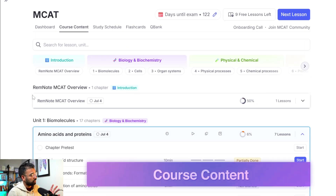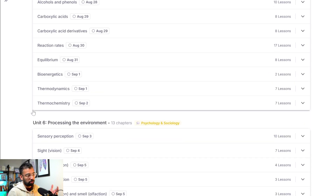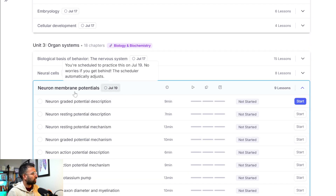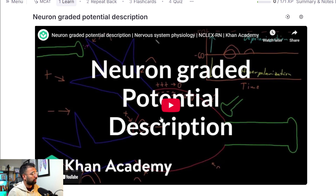Starting with the course content: RemNote has built an entire MCAT platform covering all the topics you need, from biology to chemistry to physics. You have modules and various chapters — let's click one for an example. Since I was a neuroscience major, we'll start with membrane potential. We'll click on the potential description, and as we get into the lesson it links to the Khan Academy video. You also have options like the Kaplan version of the book. Khan Academy lectures that people already use for free are now all in one place, so you can start a full interactive lesson.